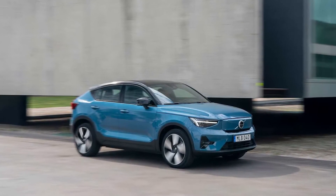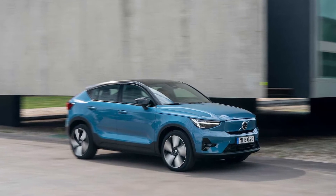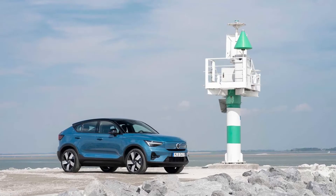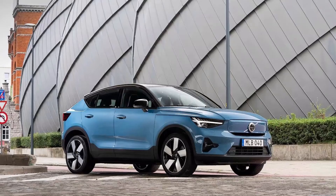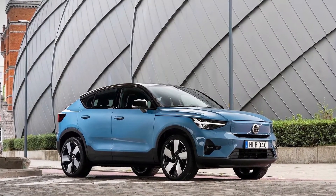The XC40 donates its basic design, front and rear electric motors, and 78.0 kilowatt-hour battery pack to the C40, which differentiates itself with sleek fastback styling and unique interior finishes.